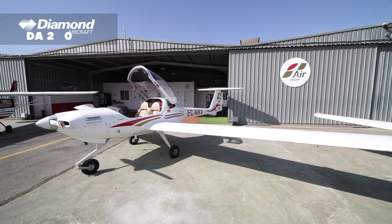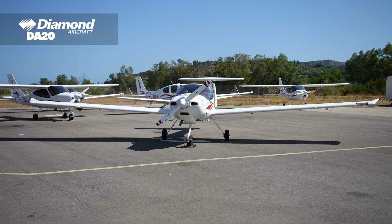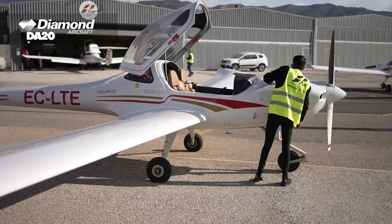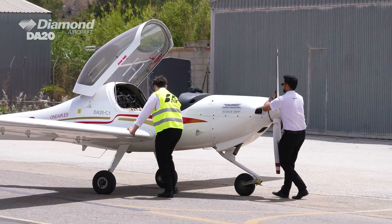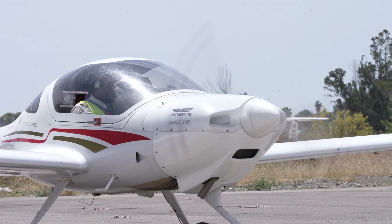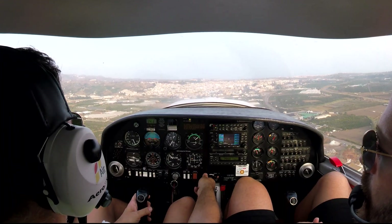Diamond DA20 C1 Eclipse. A reliable and efficient trainer, perfect for first solo flights and basic maneuvers. This modern, high-performance carbon airframe provides students with predictable and forgiving flight characteristics, with excellent visibility for exceptional situational awareness.